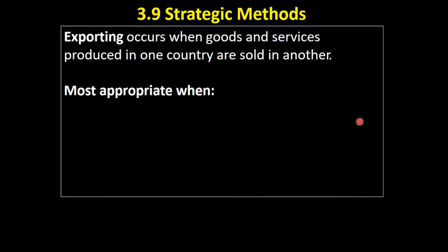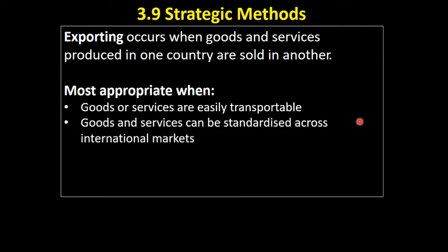When is exporting most appropriate? It's most appropriate when goods and services are easily transportable — perhaps electronic, digital, or a service that doesn't require anything to be shipped, like an insurance policy or legal services — or a small, easily transportable good. It's less appropriate for heavy, bulky products that incur large transport costs. Exporting is also suitable when goods and services can be standardised across international markets without altering the product, using just one factory in the home market, and when there are reliable transport links and geographic proximity to minimise transport costs.